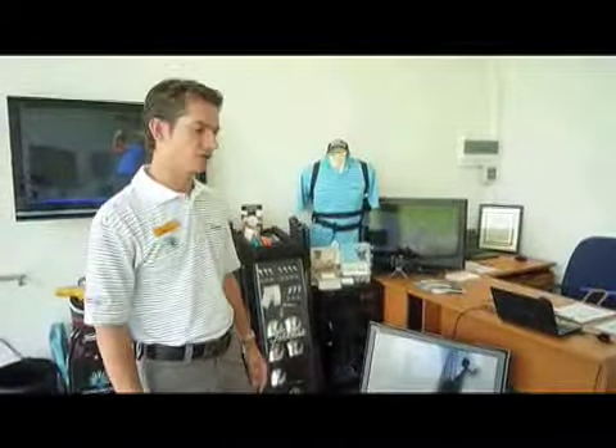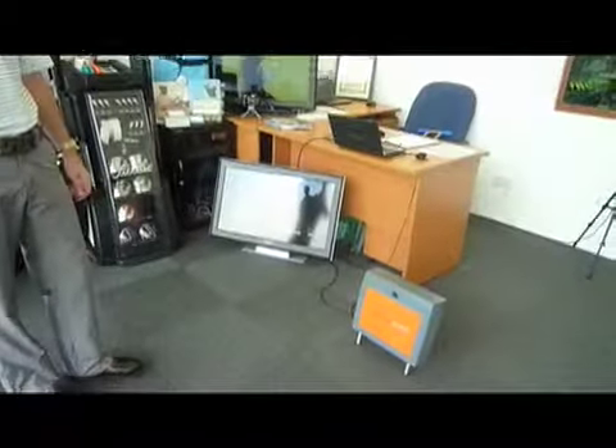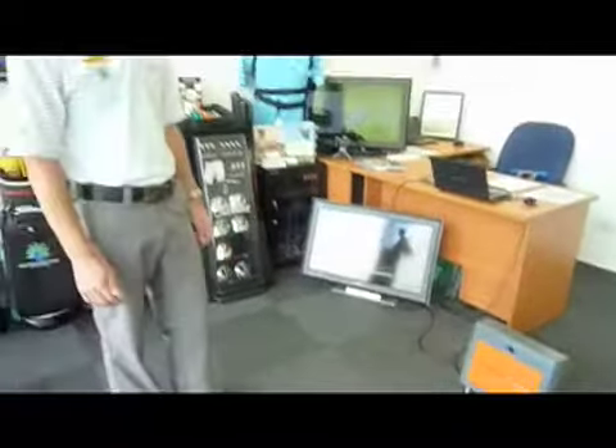Here we are at Sentosa Golf Academy where we've got a wide range of different gadgets and gizmos to help you improve your golf. We have the TrackMan, which is a golf radar. Unlike most launch monitors, it actually tracks the ball via microwaves so the ball flies and you get to see where the ball goes. It gives us 21 pieces of information so I can decipher how to improve your golf game.